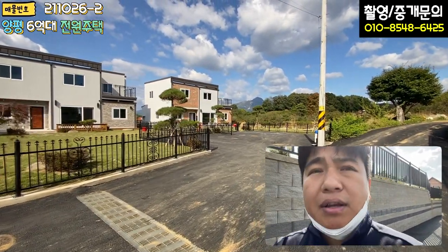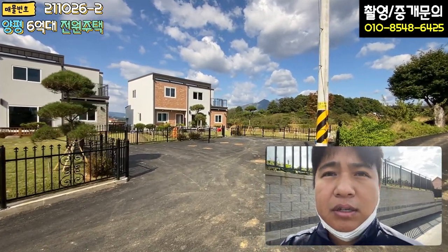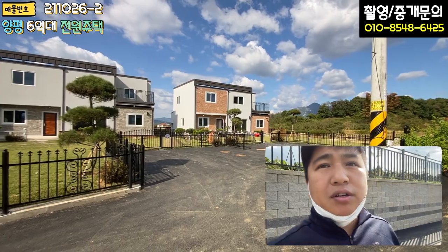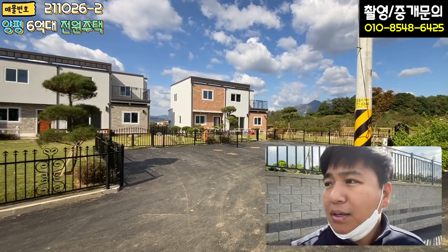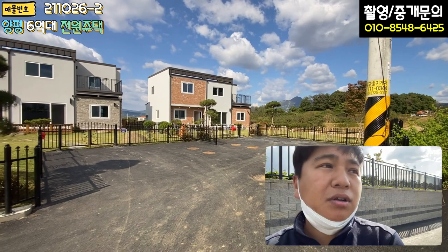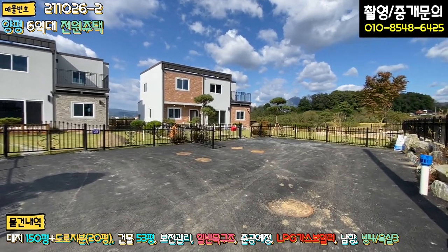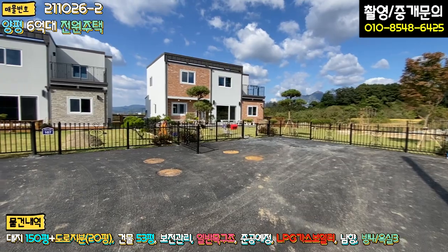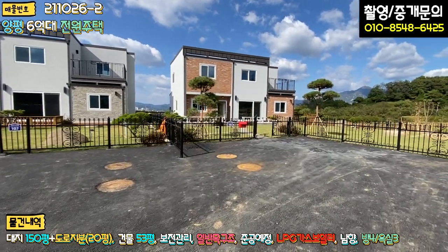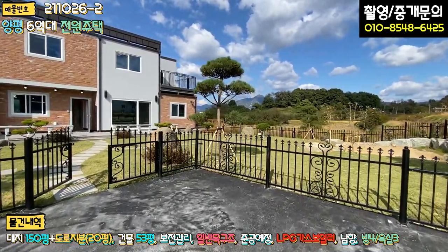이제 외관과 내부를 둘러보겠습니다. 요즘 주택들의 인테리어 컨디션이 점점 수준이 올라가고 있는 것 같습니다. 양평에서 그런 걸 볼 수 있어요. 잘 지어야 잘 팔린다는 인식이 자리잡은 것 같습니다. 단지 진입 도로로 들어오시면 우측에 두 대, 좌측에 두 대 주차할 수 있게끔 주차장이 굉장히 넓고, 차 돌리기도 편하게 돼 있습니다.